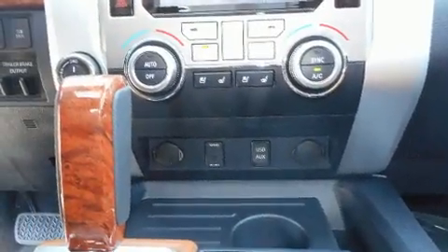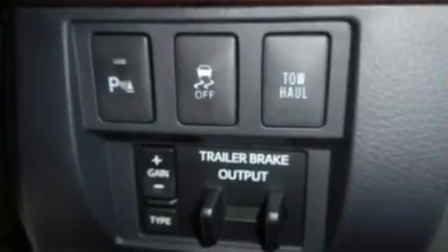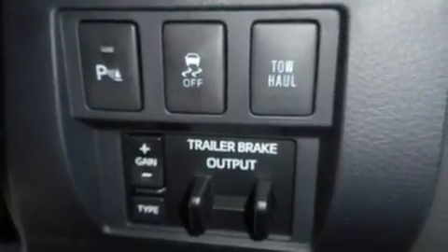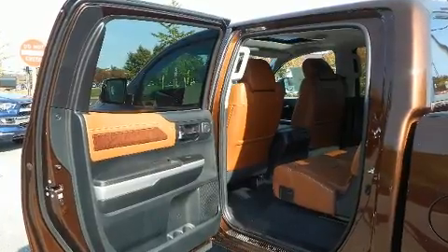Enjoy your favorite music via the stereo system, which includes a CD player with MP3 capability, steering wheel-mounted audio controls, and twelve speakers, ensuring optimal sound no matter where you're seated.